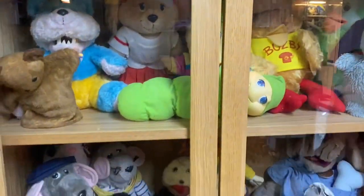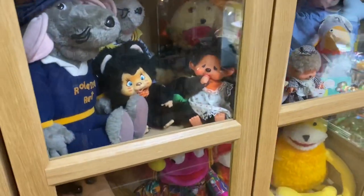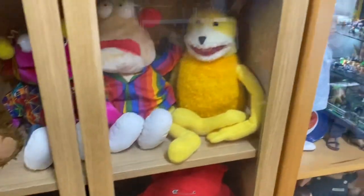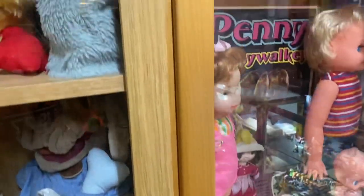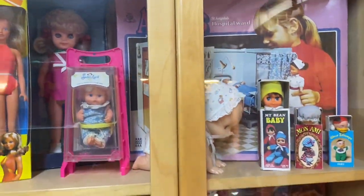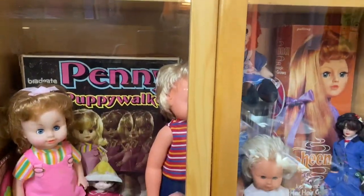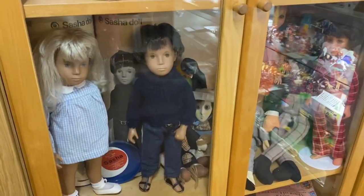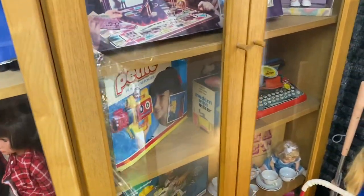There's a little Sooty there, Sweep, Roland Rat, Flat Eric. Let me get into some of the dolls — some of the stuff I'm not sure about, all these sort of dolls. Penny. It's a great collection here; we'll get on to some more action figures, but I guess this is early 70s stuff.